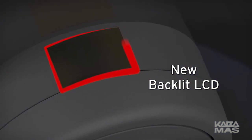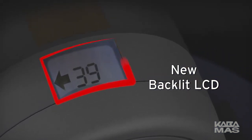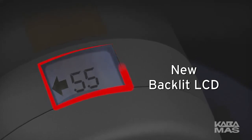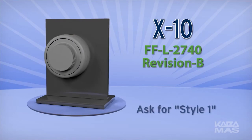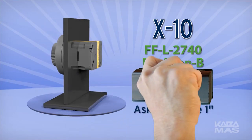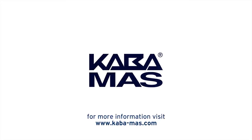The X-10 lock generates enough light for you to easily see the visual controls. Simply turn the dial to power the lock and the backlit display will illuminate. Remember to ask for Style 1 when you order your GSA-approved containers from your preferred supplier. For more information about the new X-10 lock, please visit the Kaba Moss website at www.kaba-moss.com.